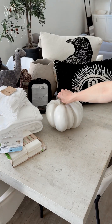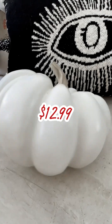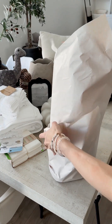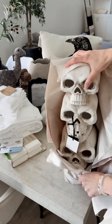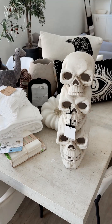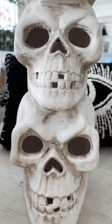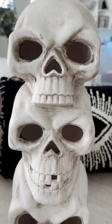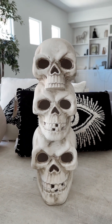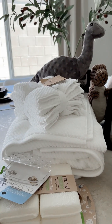Of course I had to pick up a pumpkin — pumpkins have arrived at HomeGoods! The pumpkin was $12.99. I also got this beautiful porcelain skull tower that lights up; he was a bit pricey at $39.99, but super worth it. It looks very realistic and I cannot wait to see what it looks like all lit up on one of our shelves.